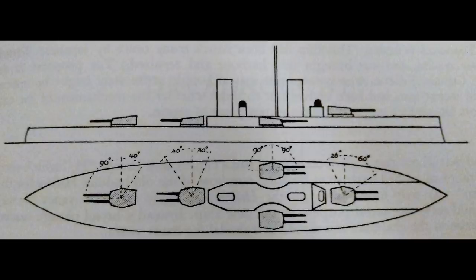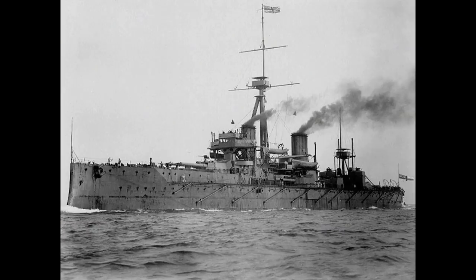This resulted in something that now looks a lot more familiar. This, then — Design H — would form the basis for the design that would result in HMS Dreadnought, and Admiral Fisher could stop terrorising the design committee and move on to terrorising somebody else instead.